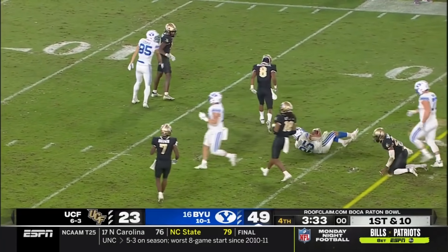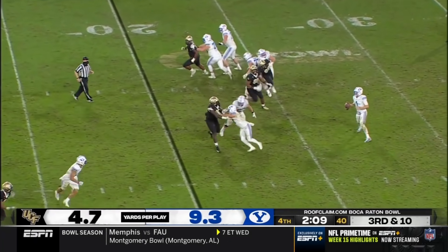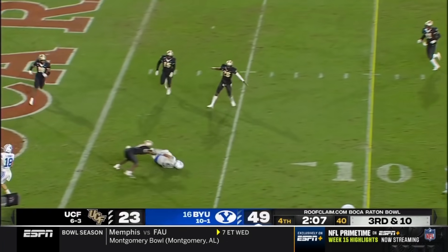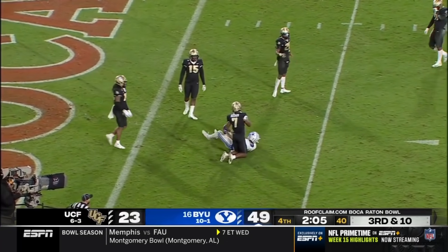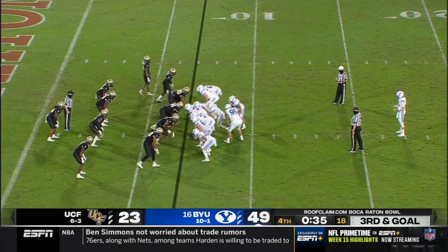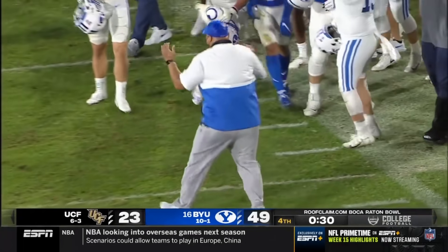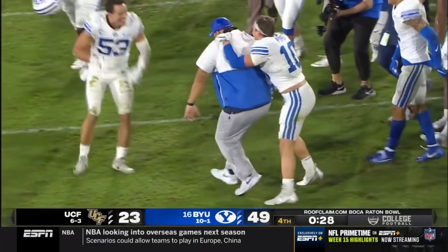Algier, another big run and a first down — he'll get it to the 20-yard line. Third down and ten — Wilson throws, and the pass is caught; BYU will have it first and goal. Algier had a great game running the football: 19 carries for 173 yards, averaging nine yards a carry and a touchdown.